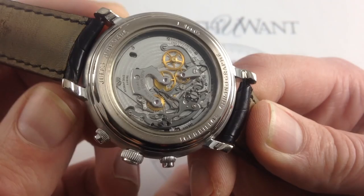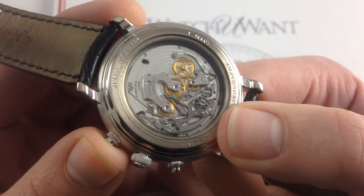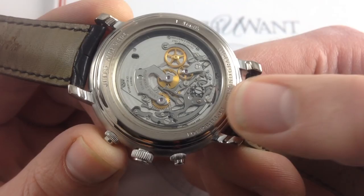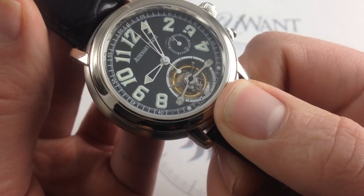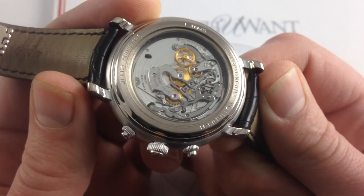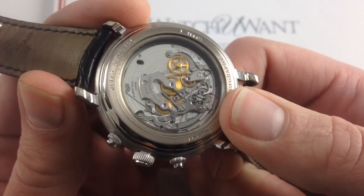When you turn the watch over, you can see it's as ornate on the case back as it is on the front. Moreover, because the column wheel has no balance architecture to obscure it, you get a gorgeous display of all the levers, the column wheel, the drivetrain, and the screws for fixing and adjusting the chronograph mechanism. The chronograph becomes the centerpiece of the case back, just as the tourbillon rules the dial. As I actuate the chronograph, it's easy to track the start, the stop, and the reset of the caliber 2879.